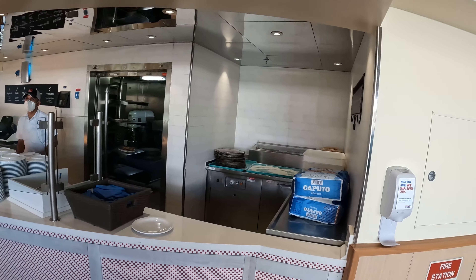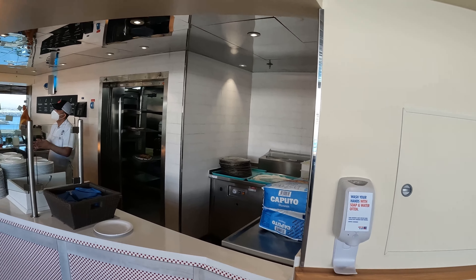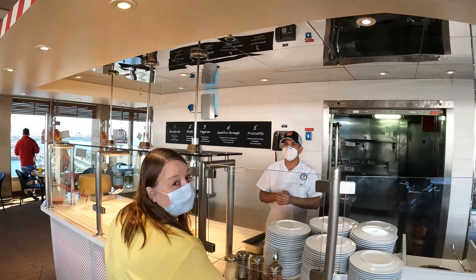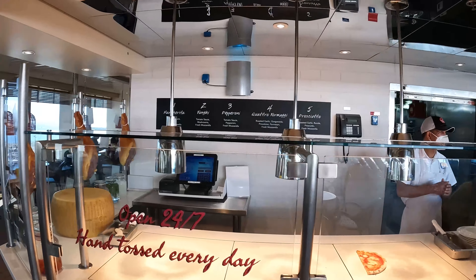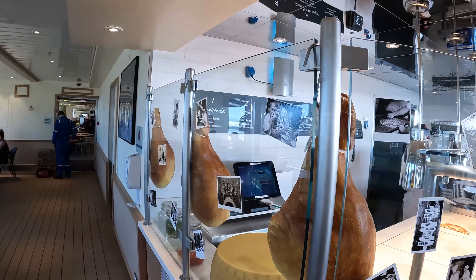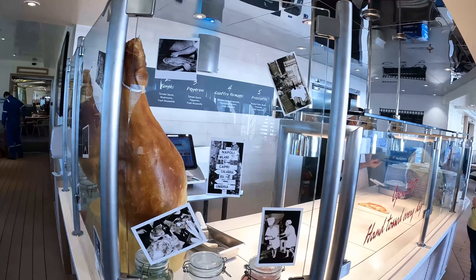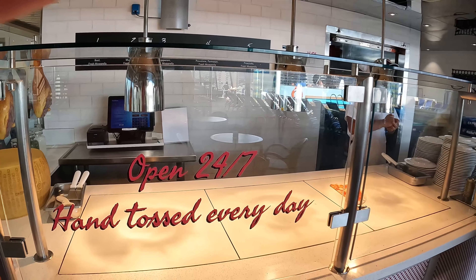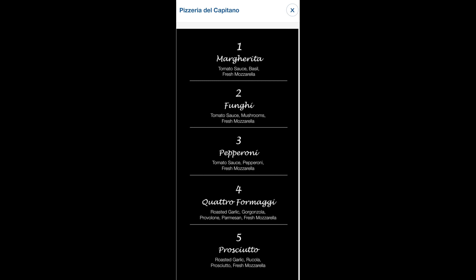If you don't have an alcohol package it's included; if you have the Cheers package, it takes one of your Cheers up. This is the pizza. It is at the back of deck 9 aft, right by the Tides Pool and Tides Bar, and it's open 24/7. You can also order it anywhere you want on the ship from your hub for a nominal fee — I think it's five bucks, but I've never done it so I honestly don't know. And there are the main pizza choices you can get.